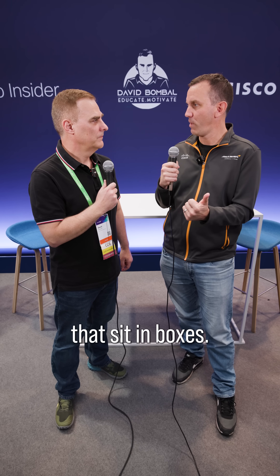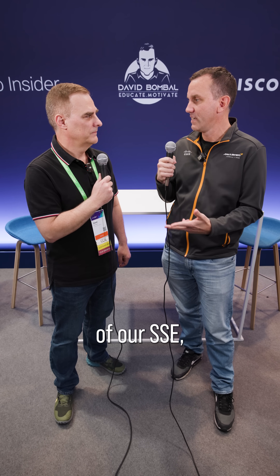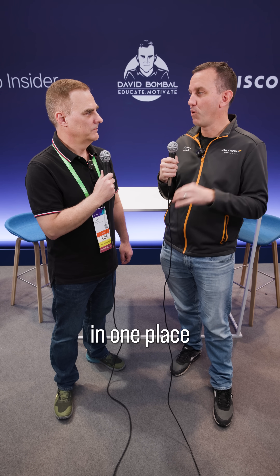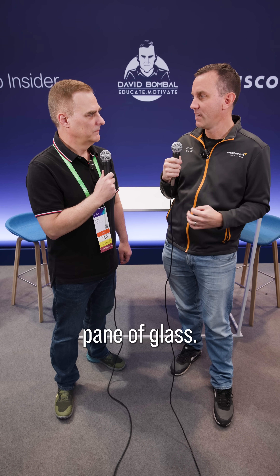Hybrid Mesh Firewall is about taking all of the different types of firewalling that we have. That means traditional firewalls that sit in boxes — we still have those — cloud native firewalls running in our public clouds, firewalls as a service running as part of our SSE, HyperShield doing application security and even advanced security techniques like AI defense or security inside of CNI, bringing all of that together and managing all of that firewalling in one place in a single pane of glass so that we can have a consistent, uniform set of enforcement across a disparate set of enforcement points within the network.